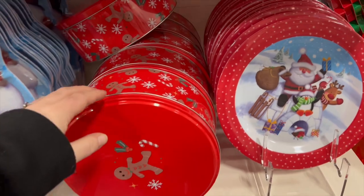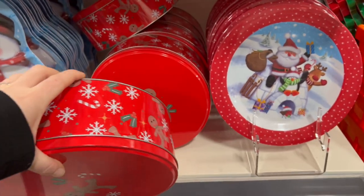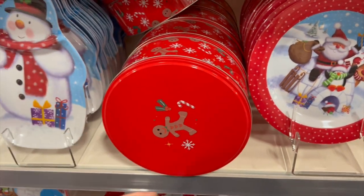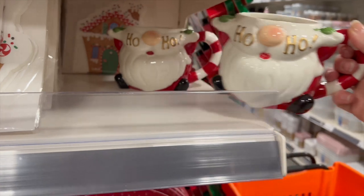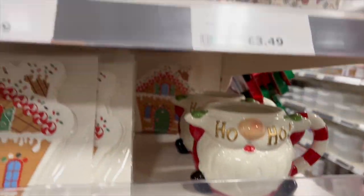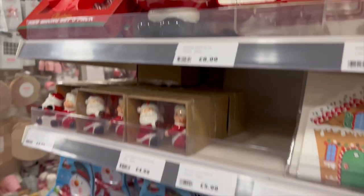It's not Christmas until somebody pulls out the biscuit tin. That would make the perfect Christmas tin for the Christmas biscuits, for your family circle, definitely. I like this mug — that's so cool. And the gingerbread travel mug — ceramic, £3.49. Cute.